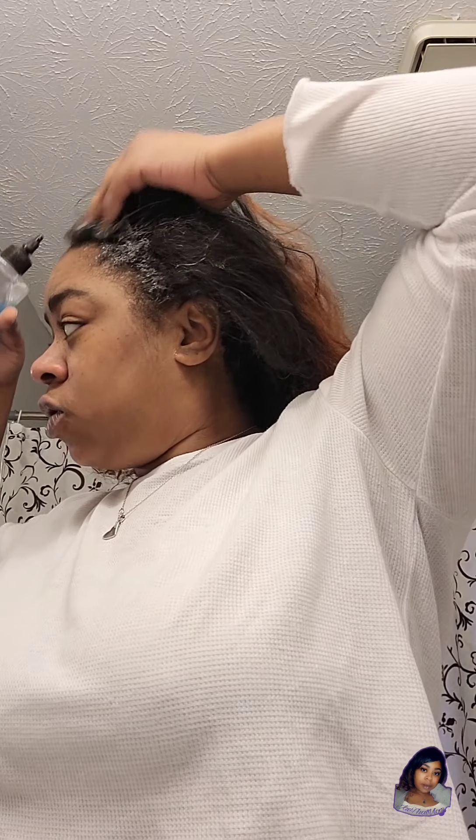My hair is natural. When my stylist straightens my hair, I usually wear it straight until I wash it — usually about a month. But I'm a little past due and you can tell by the roots. I'm trying to get my stylist to do it but she's booked, booked and busy.